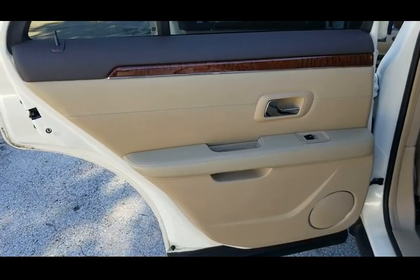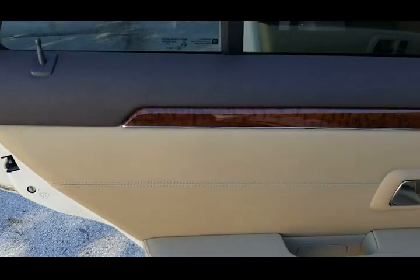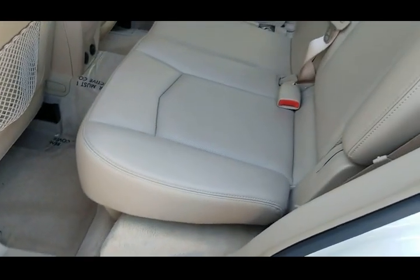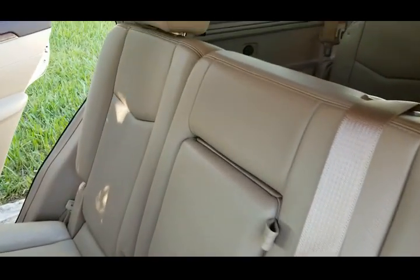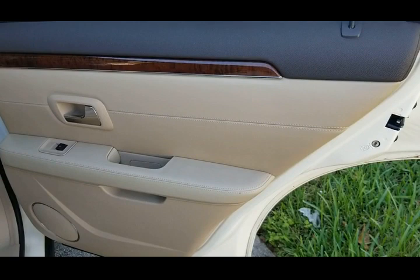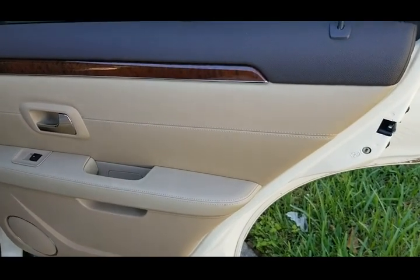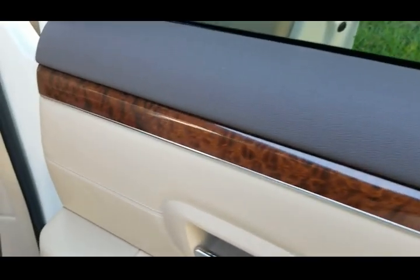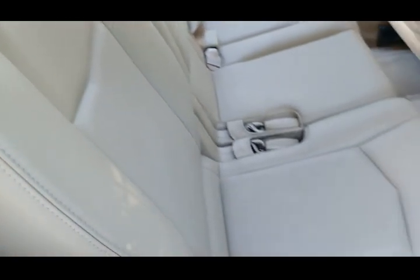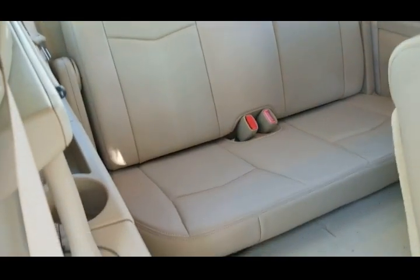We're taking a look at the rear driver's side door panel — in beautiful condition, clean throughout, very nice shape. Take a look at the rear seat, also in beautiful shape, clean throughout. Door panel on the passenger side rear is in beautiful condition, clean throughout. Armrest is in outstanding condition. Rear seat is also in beautiful condition — leather is in really nice shape. Third row seat also in beautiful condition.